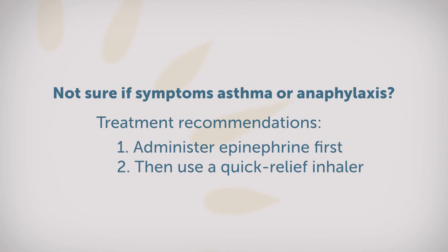Asthma and anaphylaxis are treated very differently. For asthma, we use a quick-relief albuterol-type inhaler to treat the symptoms, and for anaphylaxis, epinephrine is the treatment of choice.